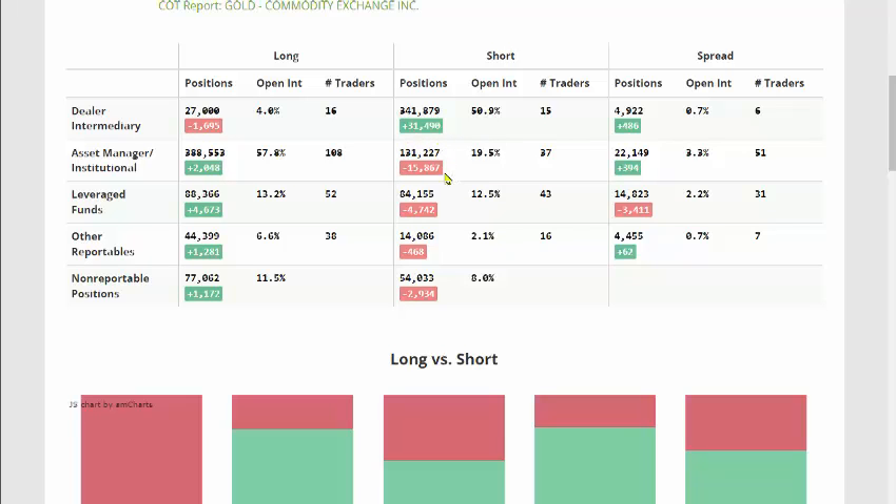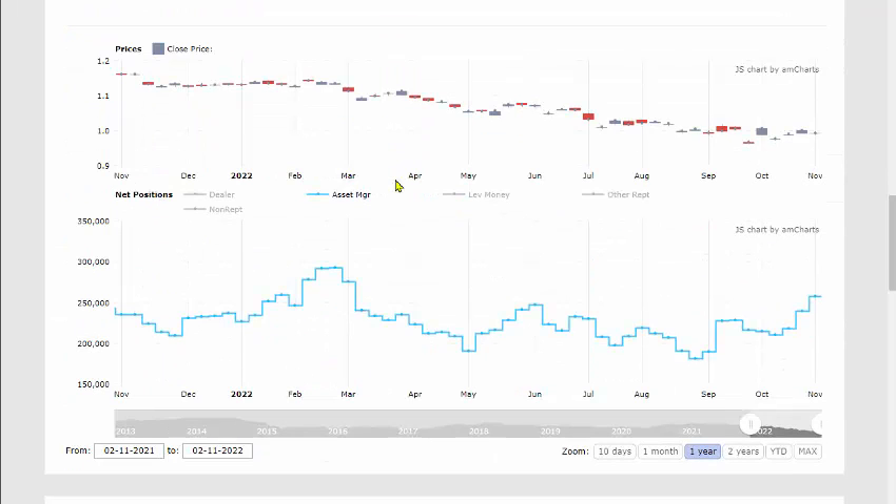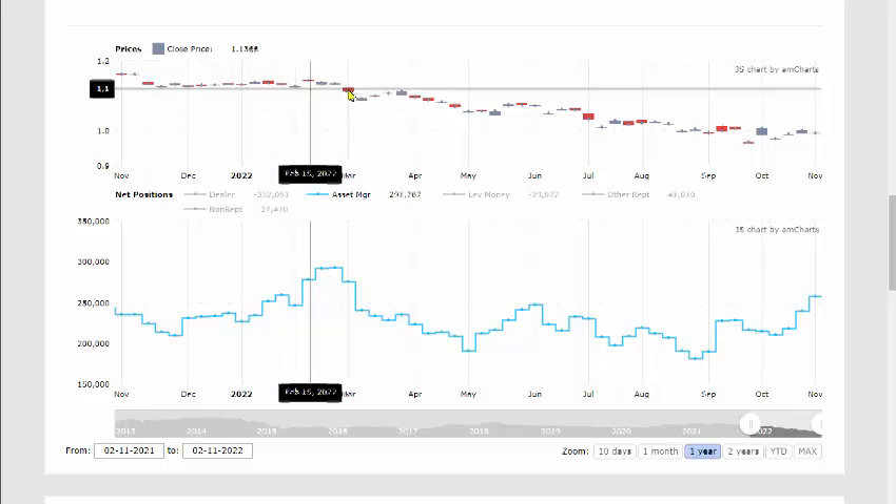When they build up a position on the short side gradually, we expect those to be reduced. If they were really bearish, we'd expect to see their long positions reduced as well. What we're seeing here is a reduction in shorts and a building of longs — that's obviously a bullish week.